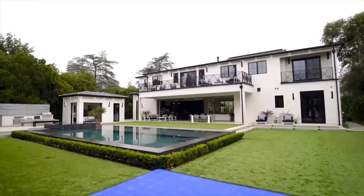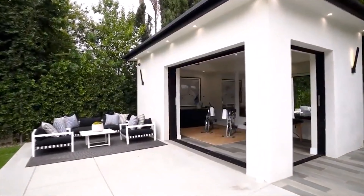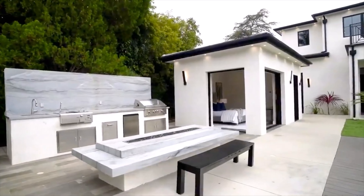The view up to the home is also quite stunning. It's definitely a calming, relaxed backyard — absolutely love it. You also have a little guest house, workout house, or pool house — whatever you'd like it to be.